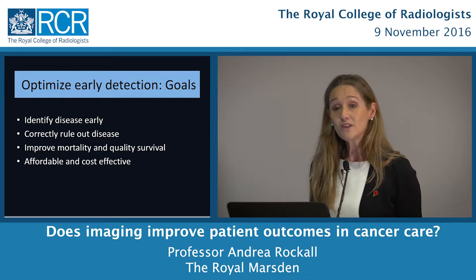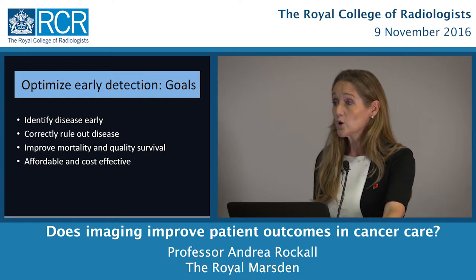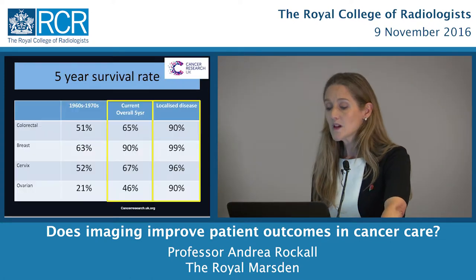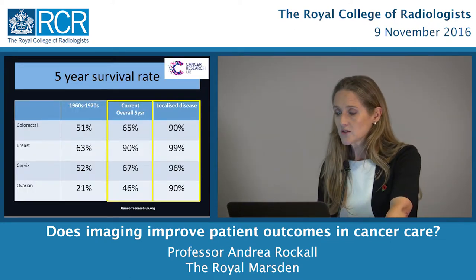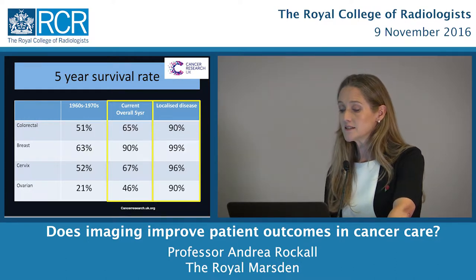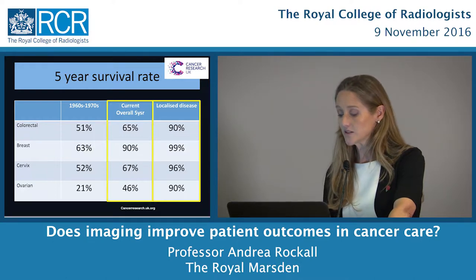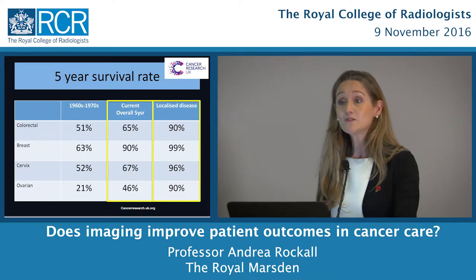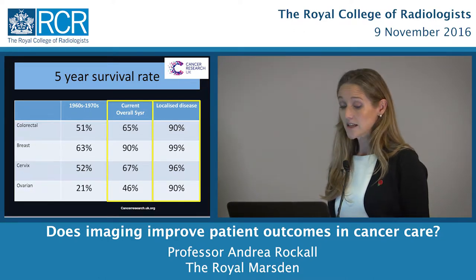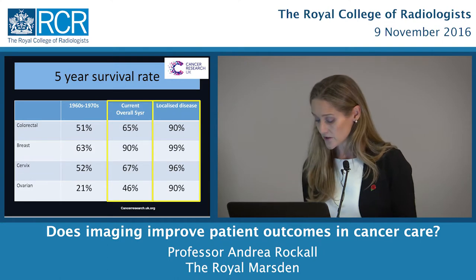Let's start with optimising early detection. Our goals are to identify disease early, to correctly rule out disease when there's none, and to improve mortality and quality survival at an affordable cost. Does early detection really impact on survival? Looking at colorectal, breast, and cervix cancer, overall five-year survival rates have really improved from the 1960s and 70s to today. Ovarian cancer lags behind, but if we identify disease before it's disseminated, ovarian cancer can achieve a 90% five-year survival rate — so early diagnosis matters enormously.